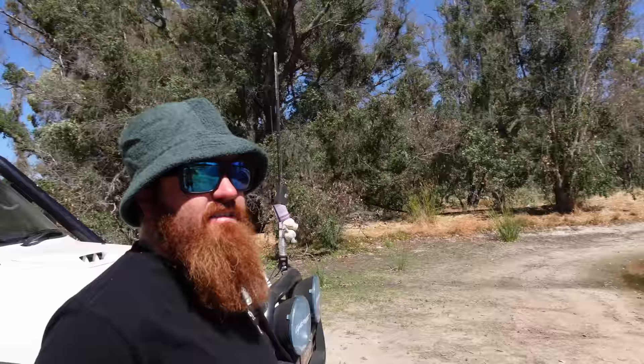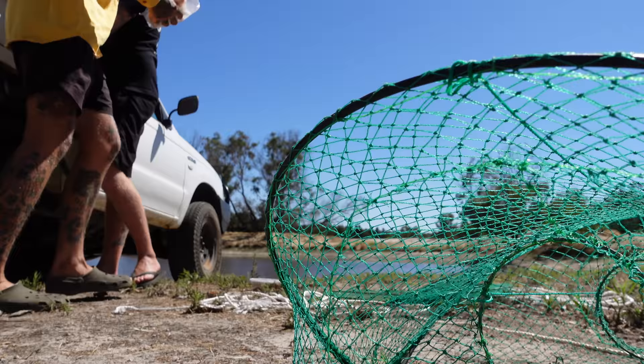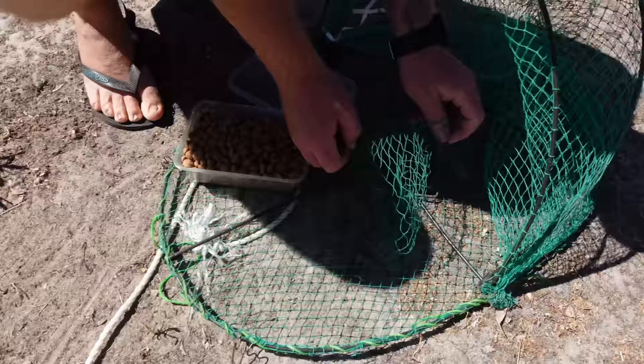Dam number two. I'm going to get some chicken and some dog biscuits in this one, and I've got one more to check which we'll put the lamb into. So there's three dams, five nets, five baits. Here we go, chicken in this one - a bit of chicken carcass in that one. A few dog biscuits into this one.